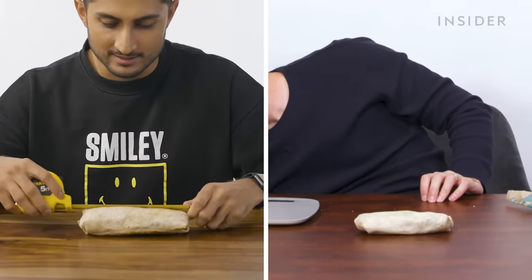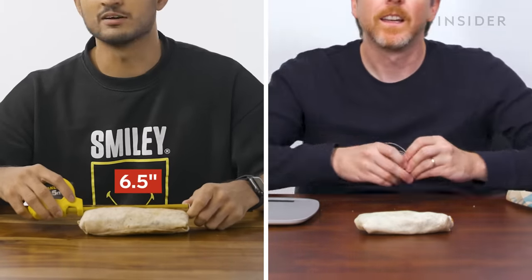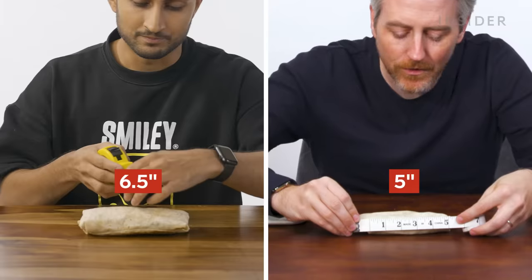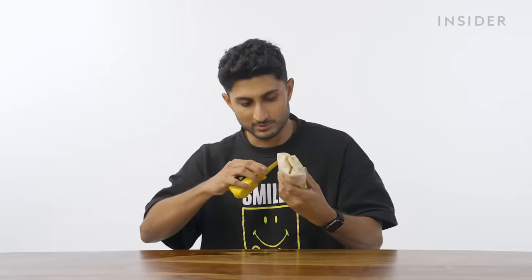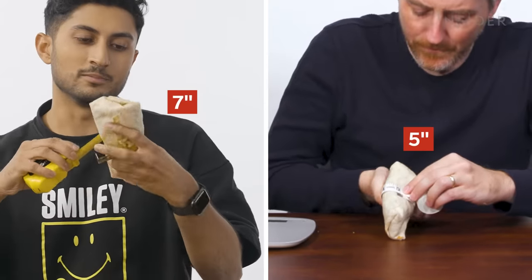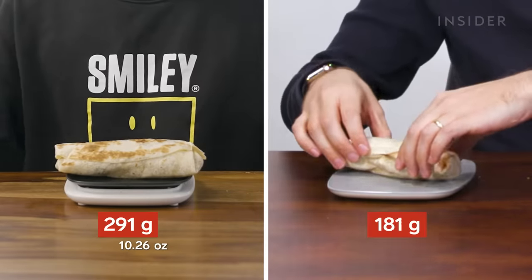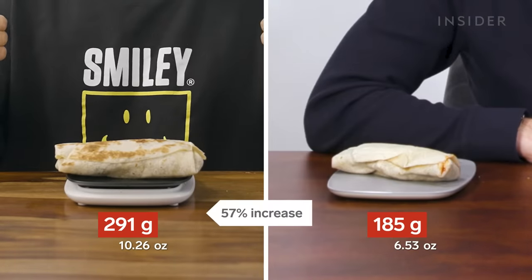Here in India, our classic burrito is 16 and a half centimeters, or 6 and a half inches. Our US burrito is 5 inches across. In terms of girth — this is the first time I've measured the girth of anything, promise — 7 inches versus also about 5 inches. And that's what matters most. Now to measure the weight of our classic burrito: 291 grams for India, and 185 grams for the US.